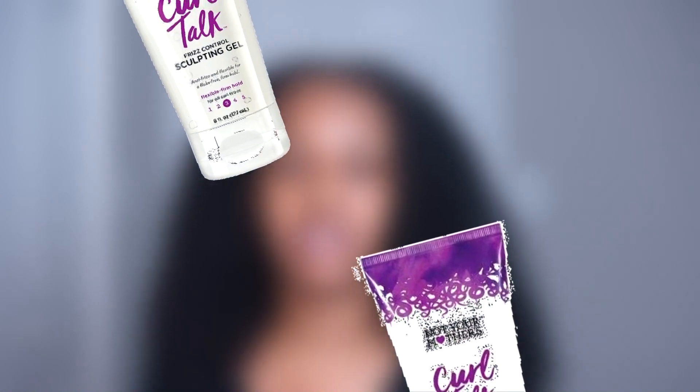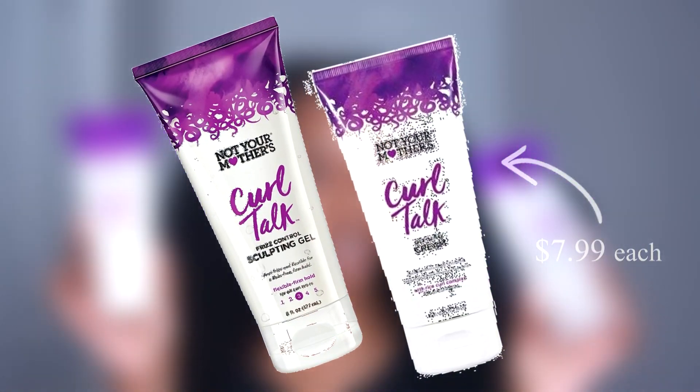My hair has been completely rinsed now. I rinsed out all of the deep conditioner and I've been sitting with a t-shirt on my head for like 20-30 minutes to soak up some of the water. My hair still smells so good and it's definitely soft and moisturized. As I said, I'm gonna be doing a twist out today. These products I have tried before — I used them as a wash and go and I didn't like them for that — so I'm gonna try them out as a twist out. They are the Not Your Mother's Curl Talk line.